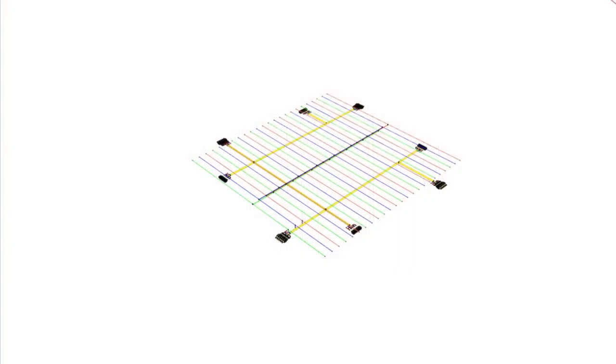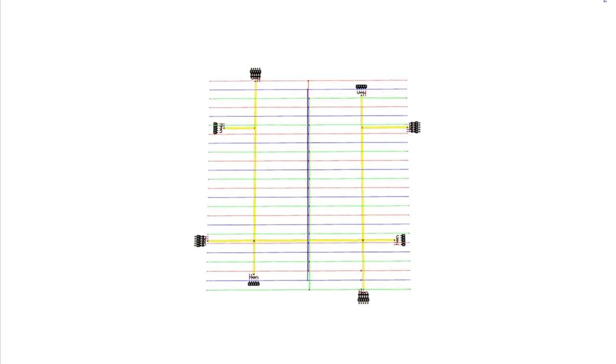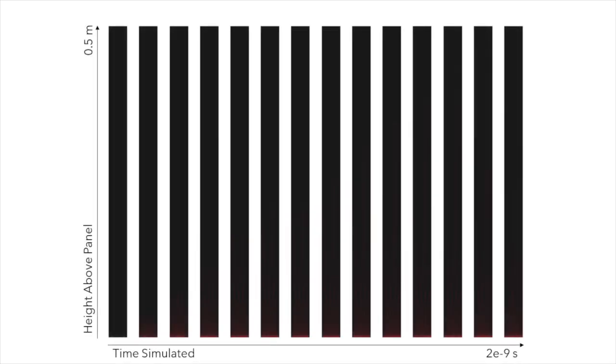HOMES leverages Electrodynamic Dust Shielding, or EDS technology, which has been in development since the 1970s and today is being tested on the International Space Station. Embedded within HOMES is a series of three-phase wire electrodes that induce a traveling wave-like electric field that locomotes dust particles. We calculate that HOMES can reach further than any other known implementation and clear dust within 60 seconds.